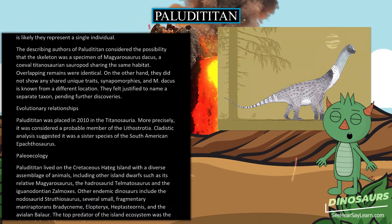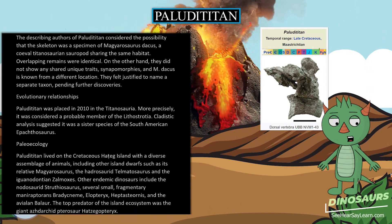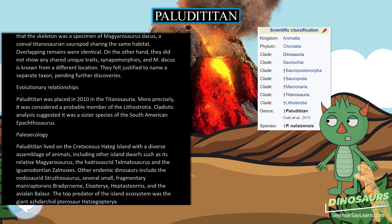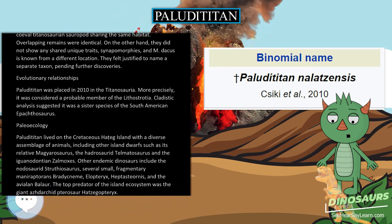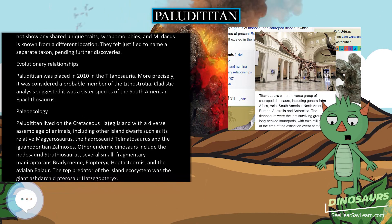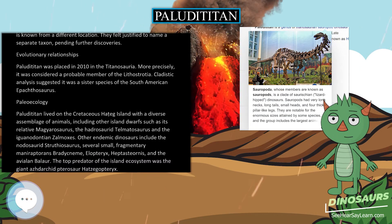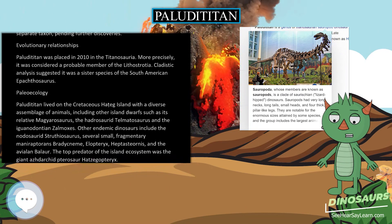Paludititan lived on the Cretaceous Hațeg Island with a diverse assemblage of animals, including other island dwarfs such as its relative Magyarosaurus, the hadrosaur Telmatosaurus, and the iguanodontian Zalmoxes. Other endemic dinosaurs include the nodosaurid Struthiosaurus, several small fragmentary maniraptorans — Bradycneme, Elopteryx, Heptasteornis — and the avialian Balaur. The top predator of the island ecosystem was the giant azhdarchid pterosaur Hatzegopteryx.